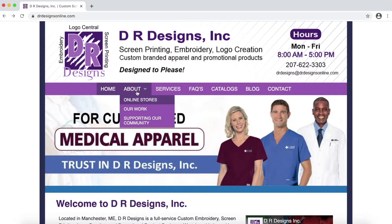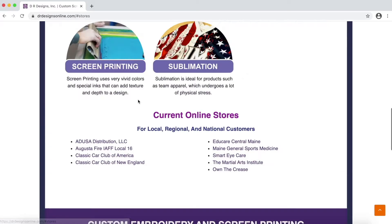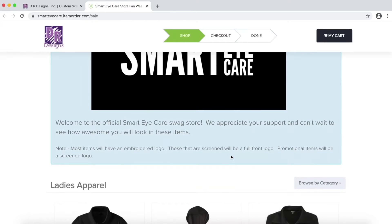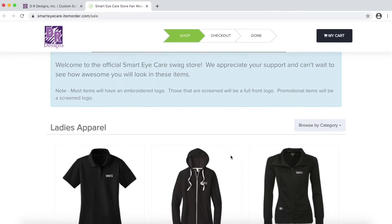We can also supply businesses with custom online stores. Currently, we have several stores going, like Smart Eye Care, UMA Nursing, Classic Car Club of America, just to name a few.